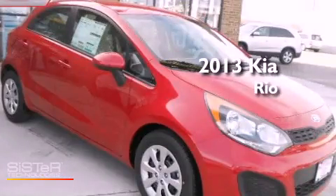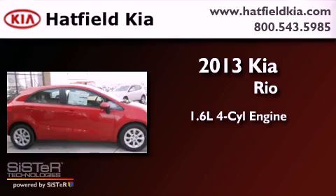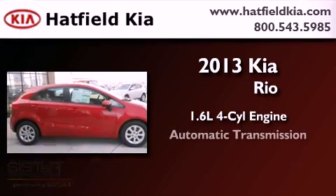This is a brand new 2013 Kia Rio. It features a 1.6-liter four-cylinder engine and an automatic transmission.